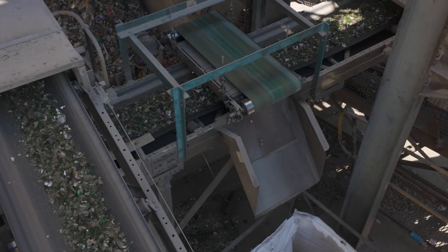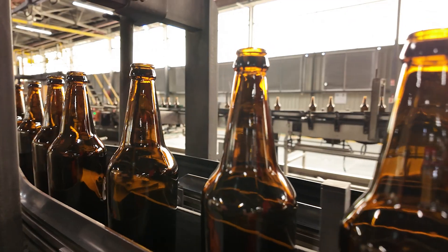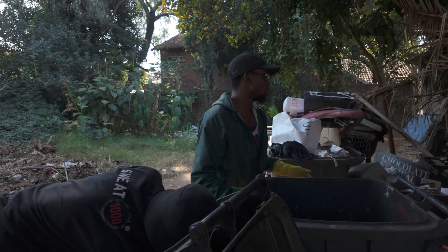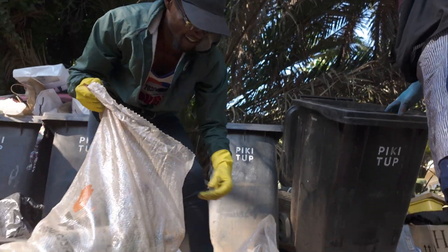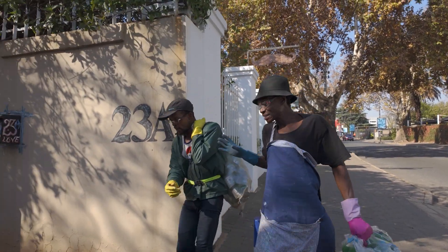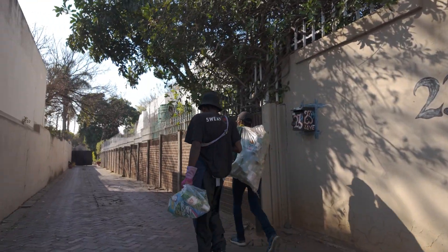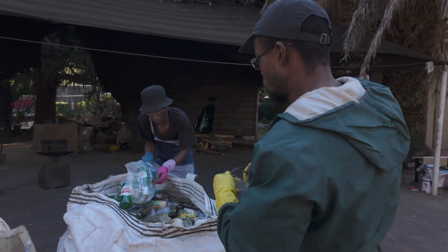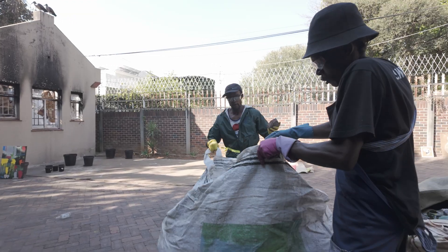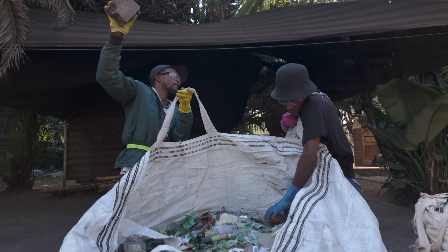Arda drives recycling in line with national legislation, our sustainability goals, and our continuous focus on process and energy efficiency. Glass recycling is a responsible and measurable action that consumers can take to help the environment. Glass recycling, via waste entrepreneurs or SMMEs, creates employment, lifting recyclers out of poverty and integrating them into the formal economy.